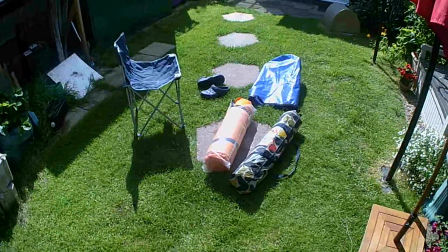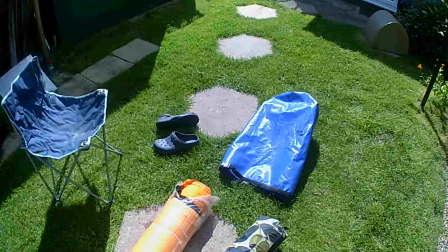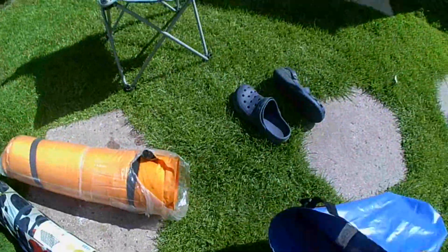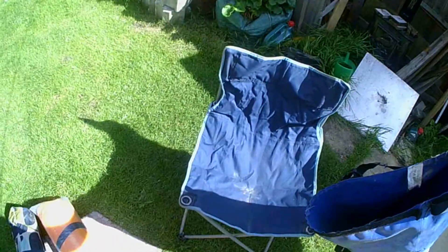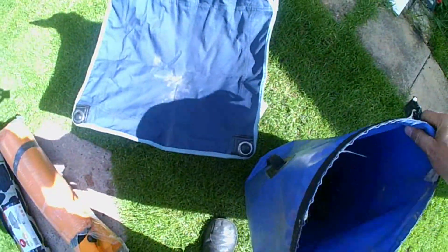The last couple of main items all fit together into that blue bag. The way I normally pack it, I put my crocs in at the bottom of the bag — they're a godsend when you get up in the morning and just want to get out to go to the toilet without having to put your shoes and socks on.